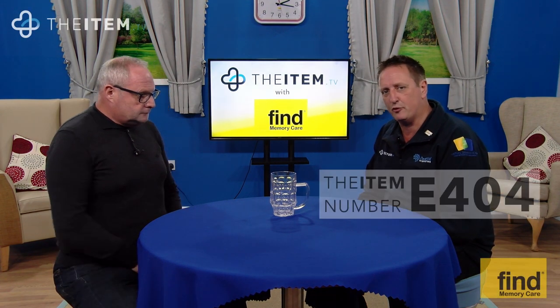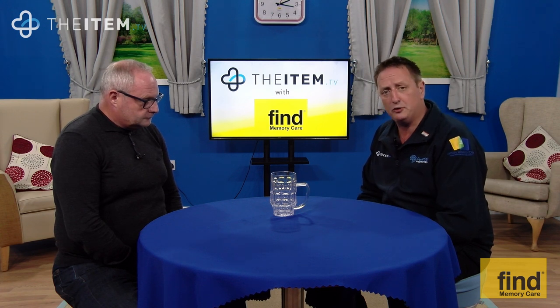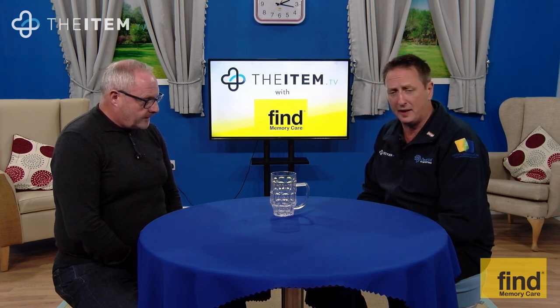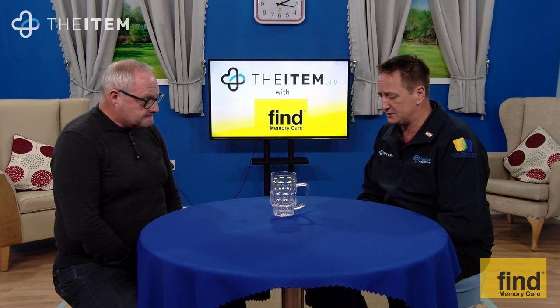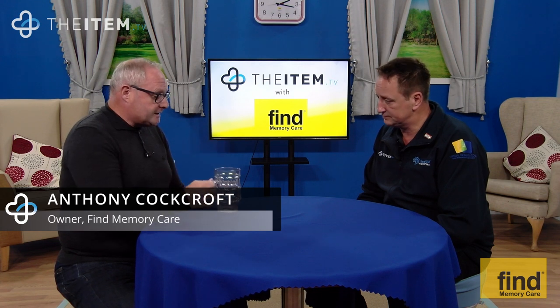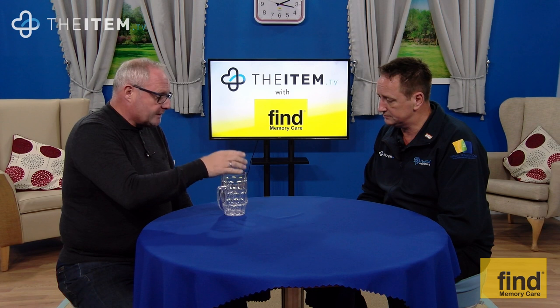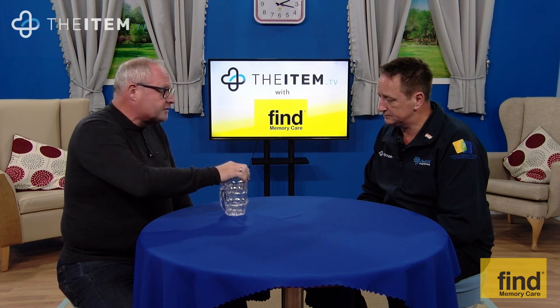This item is E404, the beer glass by Fine Memory Care. Anthony Cockcroft, owner of Fine Memory Care, is here to talk about this glass and tell us why it's so brilliant. It's a beer glass made out of Triton, which is a plastic material, but it is literally unbreakable.